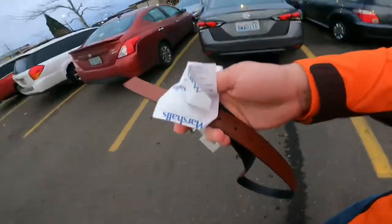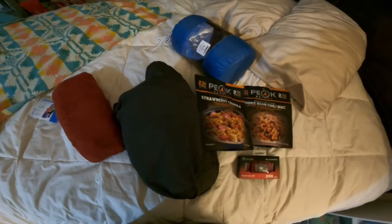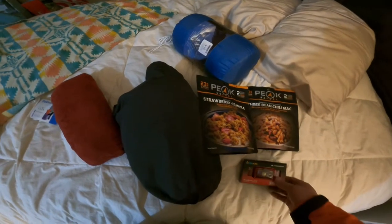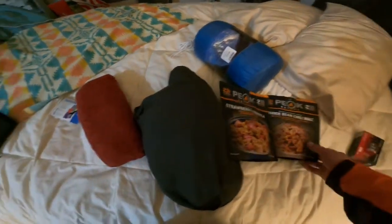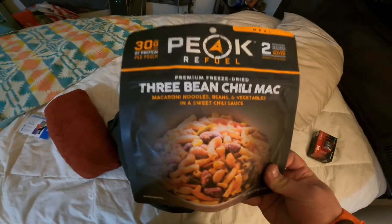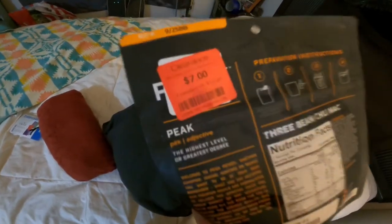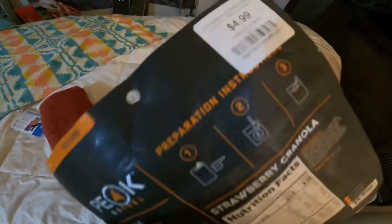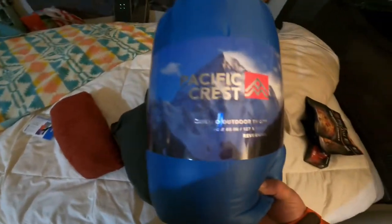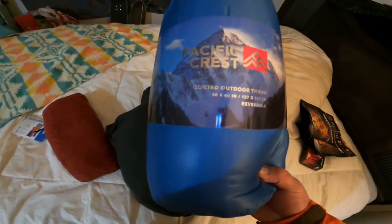And then I got a belt because I need a belt. All right, here's everything we picked up — let's do a quick little recap. First off, we got the BioLite headlamp 200 for $29.99. We got the Peak refuel three-bean chili mac for $7, and strawberry granola for $4.99. We got this Pacific Crest quilted outdoor throw for $14.99.